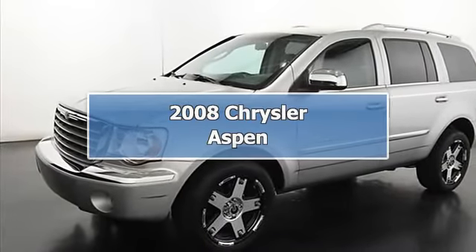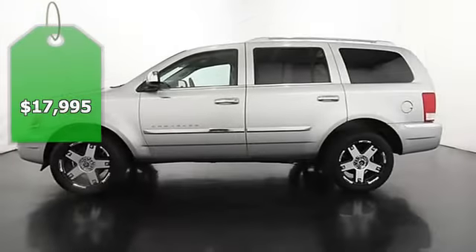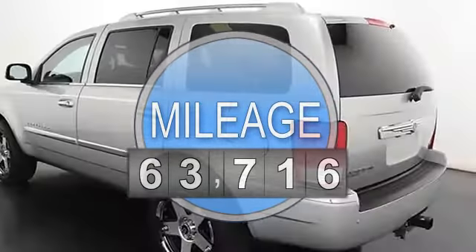2008 Chrysler Aspen SUV 4WD. This vehicle features the following equipment: 5-speed automatic, 8-cylinder, 4WD, anti-theft device.